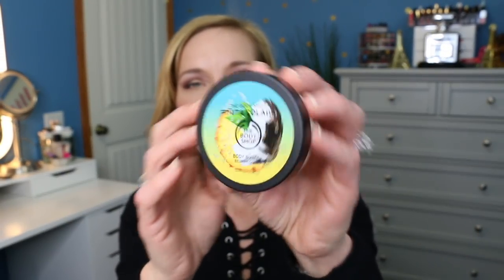The next one is the Body Shop Pina Colada. Now that's what I'm talking about. It's not quite as good as I hoped so far, but I'm still excited to try it.